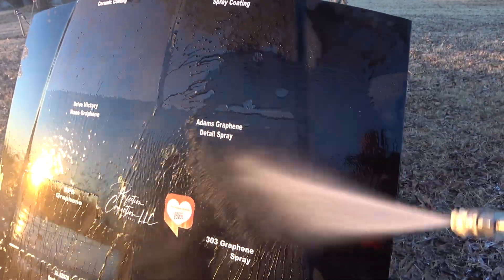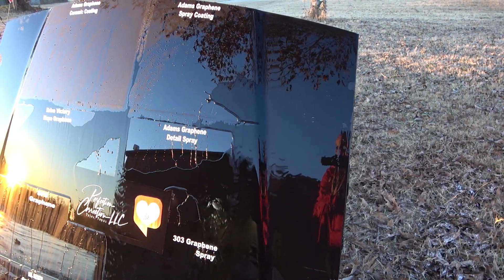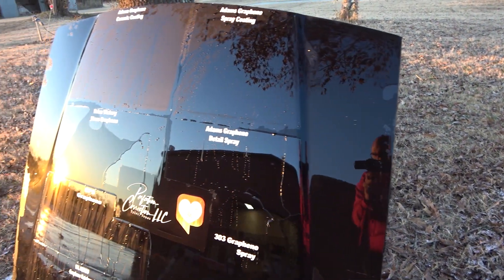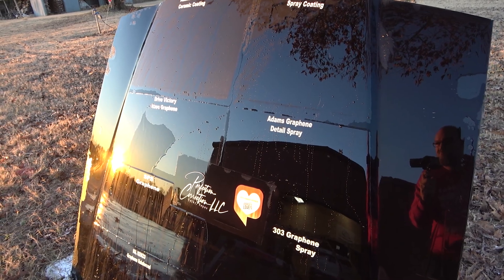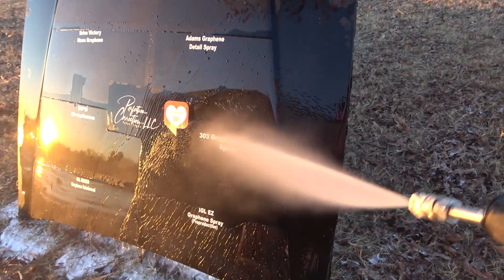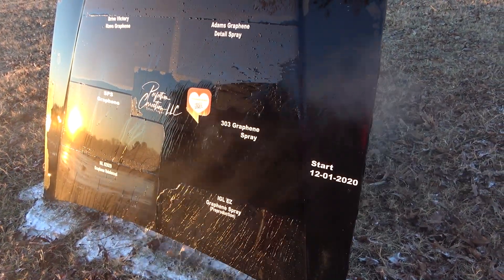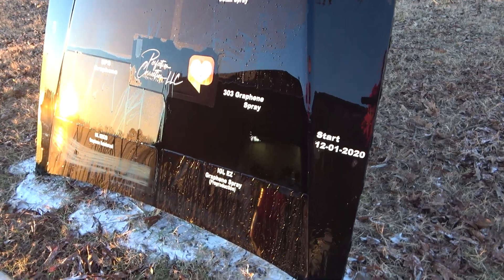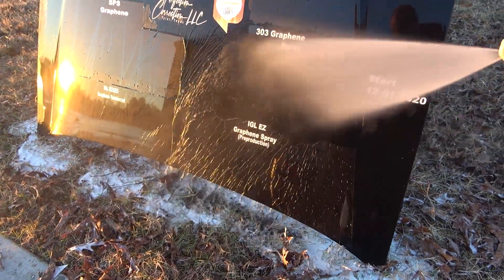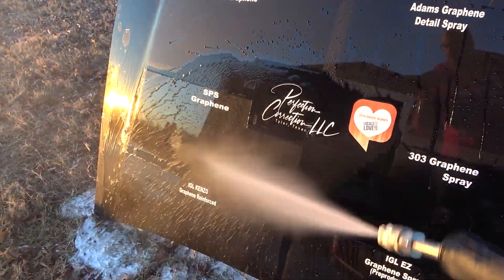Adams graphene detail spray is kind of the same way — it's slightly hydrophobic but not crazy hydrophobic. 303 is a heavily hyped product, and look at that — I would call that failed. So two weeks and the 303 graphene spray is gone.